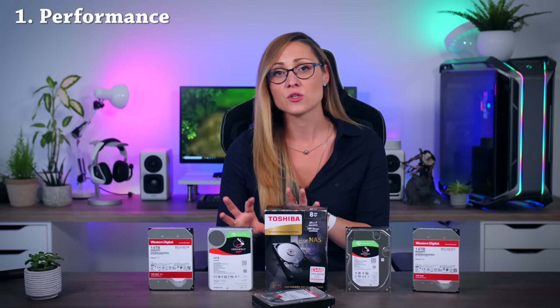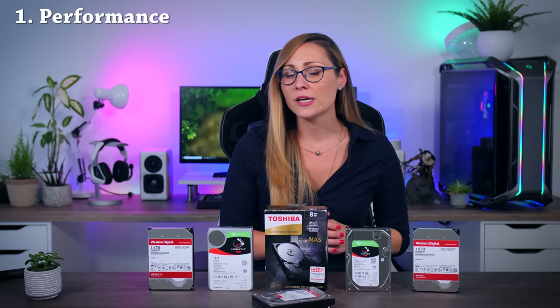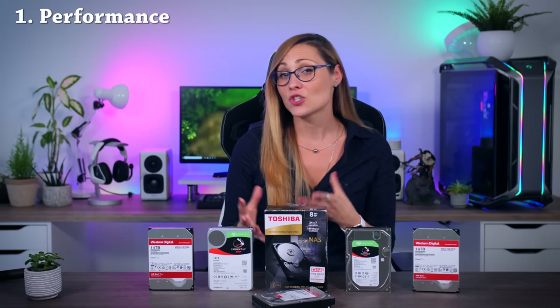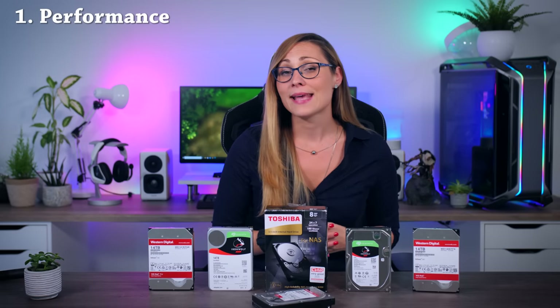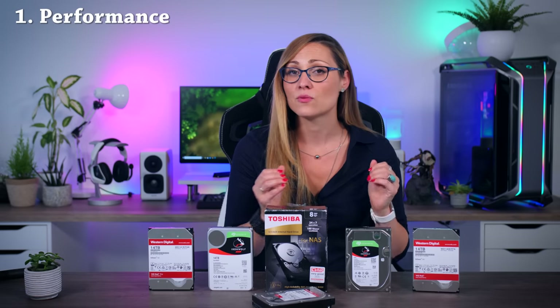To decide which drive is best for you, we first need to decide what is important to you. Performance is a big thing — I really want to see how well each drive handles both large amounts of data as well as lots of smaller requests. A quick side note: none of these drives are SMR drives. SMR is a technology that makes it easier and cheaper to make large capacity drives, but it can really ruin performance and reliability if you use several of the same drives in a RAID setup, so we're going to avoid that here.